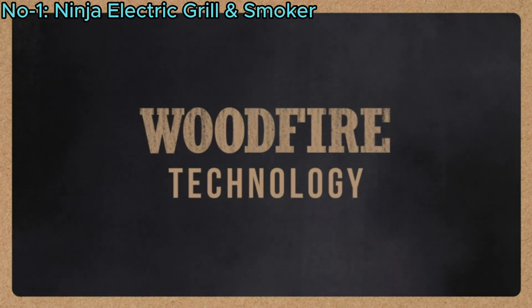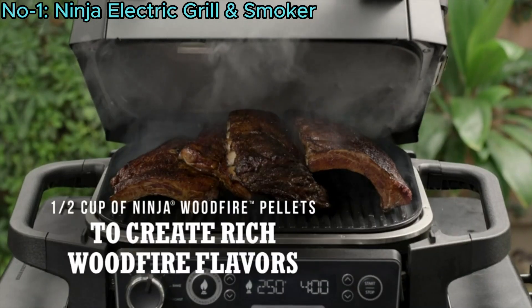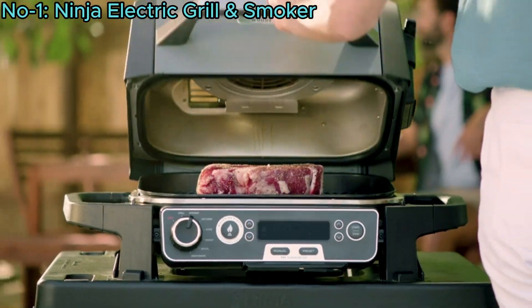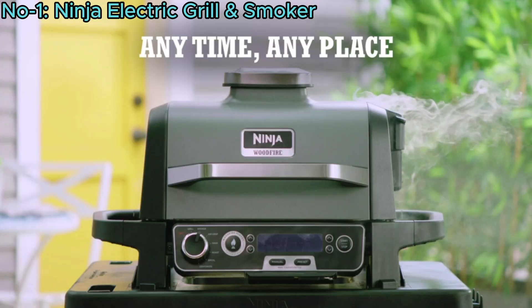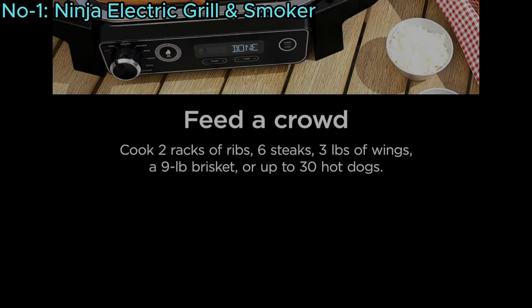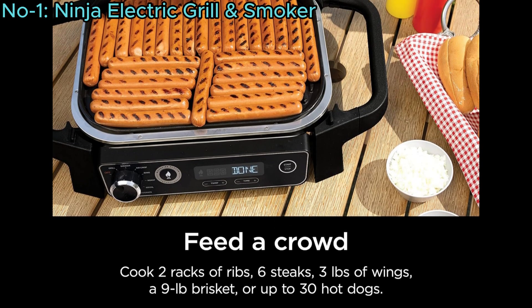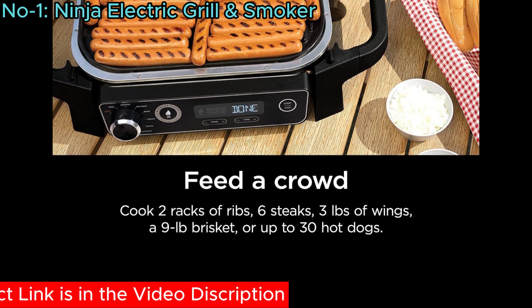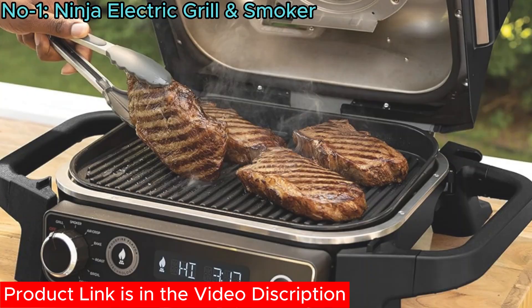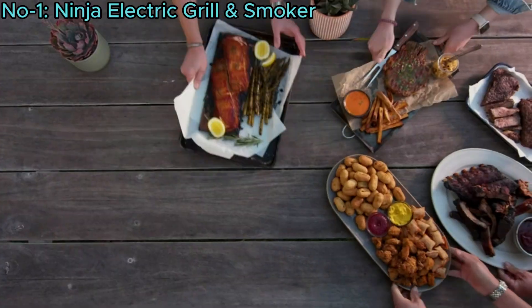Utilizing Ninja Woodfire Technology, it uses 100% real wood pellets for smoky flavor. Portable and weather-resistant, it's ideal for year-round outdoor use. It accommodates large meals, grilling up to 6 steaks or 30 hot dogs, and can air fry up to 3 pounds of wings or smoke a 9-pound brisket. The grill delivers full-size performance without the need for charcoal or propane.